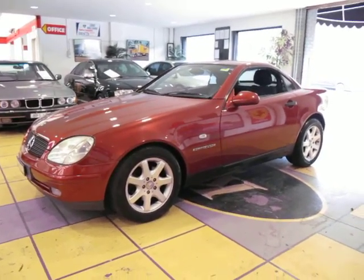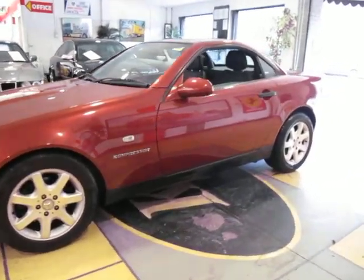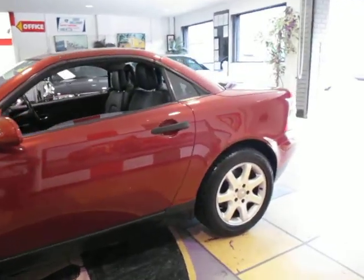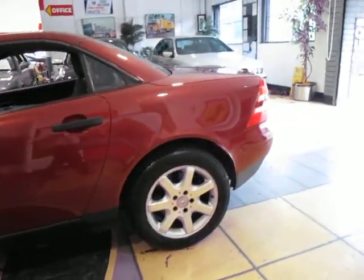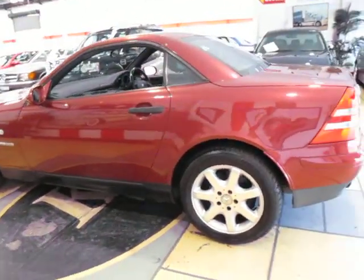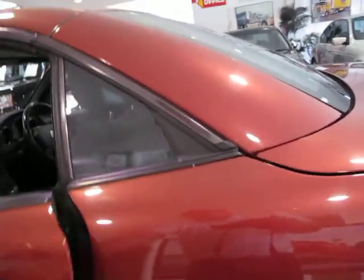Hi and welcome to the Oldtimer Centre. My name is Philip Tarrant and here we have a 1998 SLK 230 Compressor. This one's a beauty — it's got Continental tyres and it's in this beautiful burgundy colour with black interior.